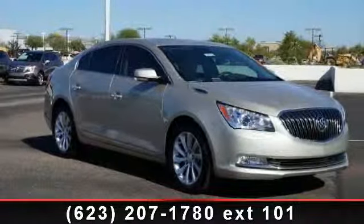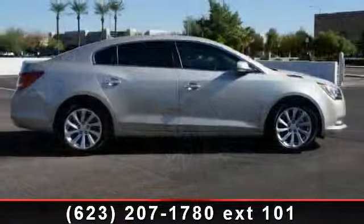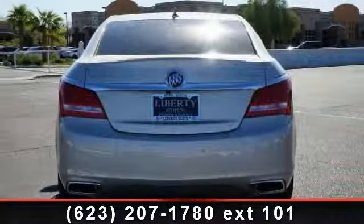Presenting the 2014 Buick LaCrosse Leather. If you are looking for an automobile with great features, look no further. This vehicle comes with a reliable 6-cylinder engine, connected to a smooth shifting automatic transmission.